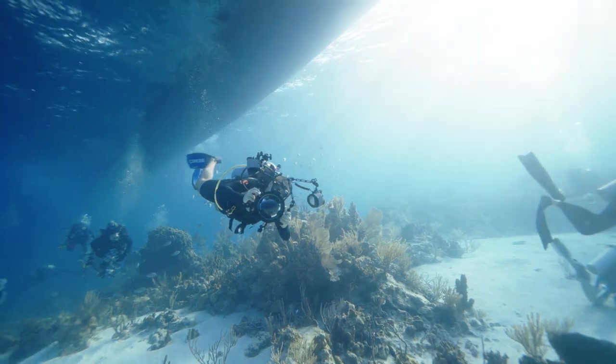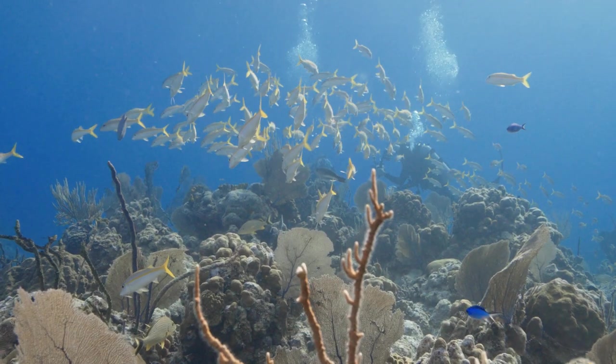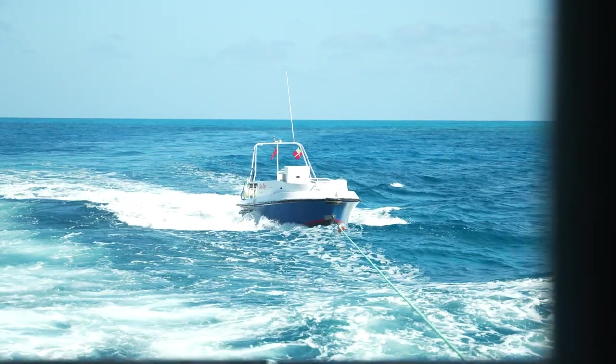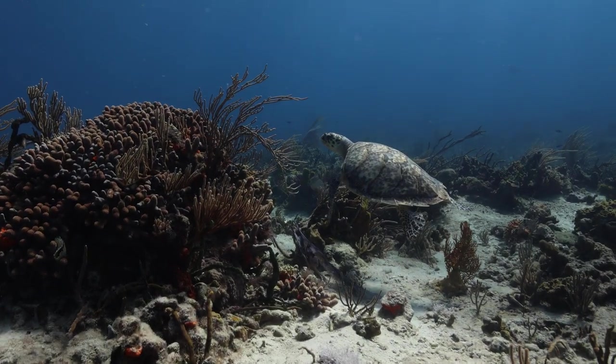If diving frequency and variety are important to you, then a liveaboard is the answer. On a liveaboard, the boat travels during most surface intervals, providing diving that's diverse and chosen for the best water conditions.